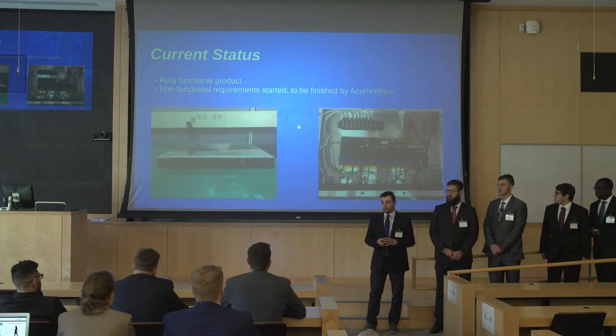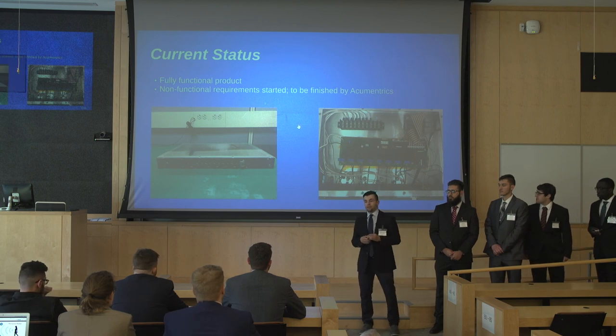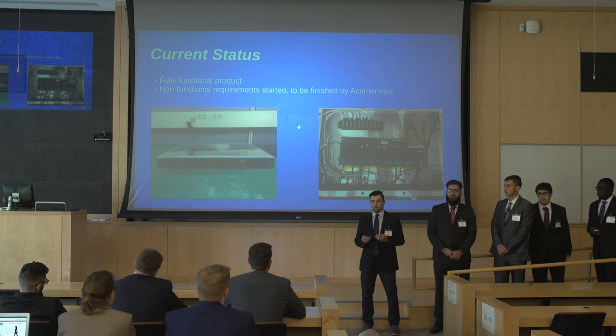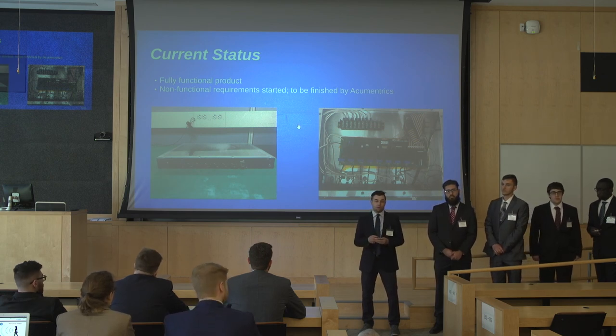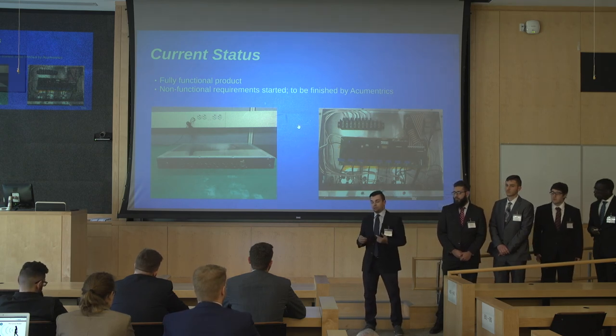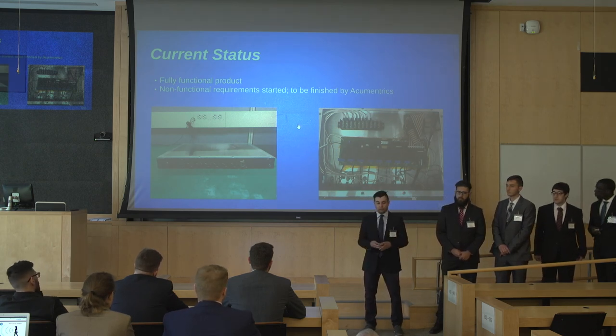Currently, we have a fully functional product. After finishing some remaining non-functional tasks and sending our product through design verification testing, ACU-Mentrics has the ability to release our product on the market and begin developing on top of our platform, which could also be used as a capstone project for next year.